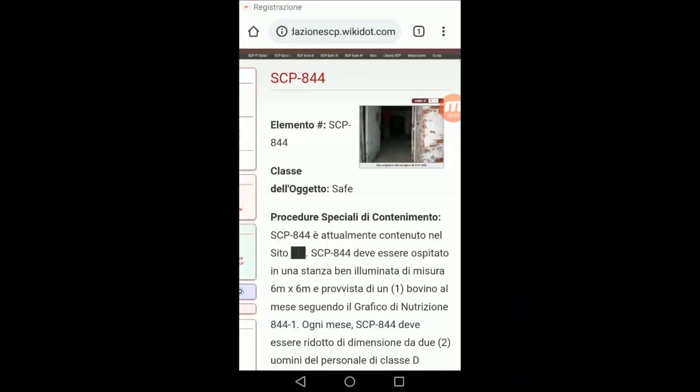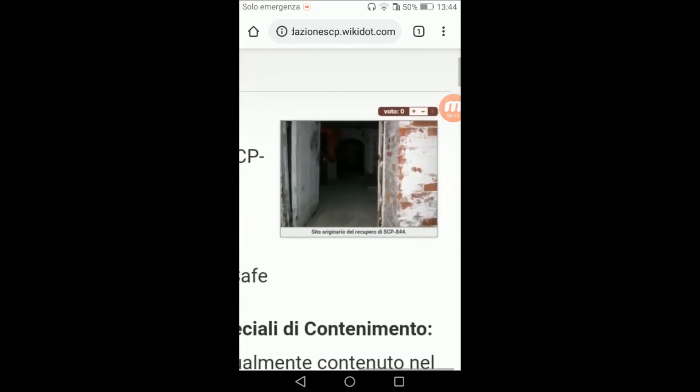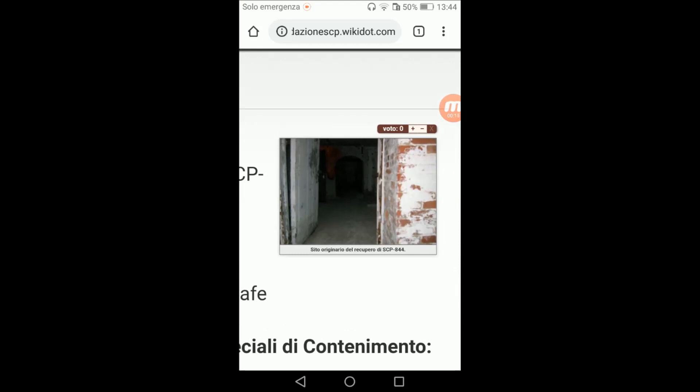Salve a tutti e benvenuti in un nuovo video di Metinistere SCP. Oggi parleremo dell'SCP 844, chiamato anche Piano Colona, classe d'oggetto safe. Una foto di SCP 844 nel sito originale del recupero.